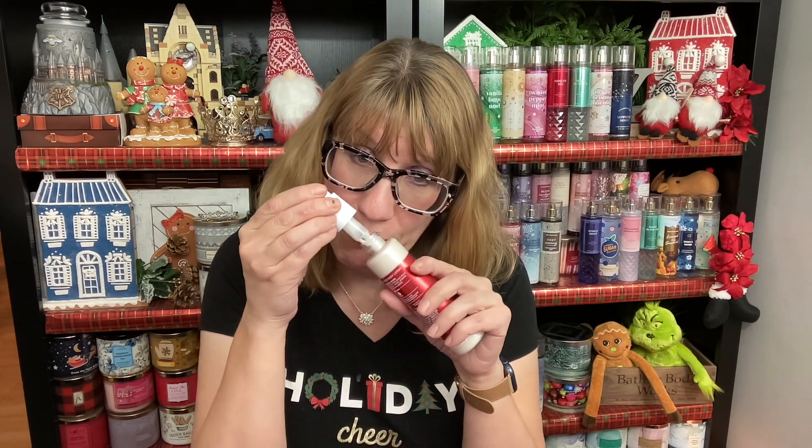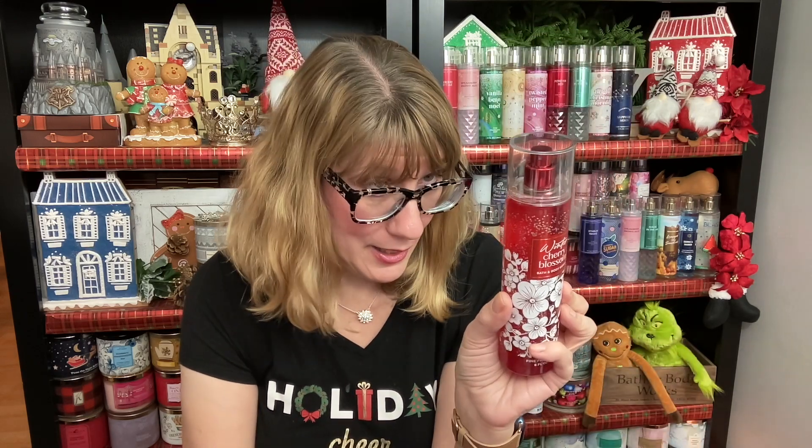If you don't like Japanese Cherry Blossom — some people don't — my mother loves it, it's her signature scent, and I'm giving it to her for Christmas. But you might like Winter Cherry Blossom. I haven't done a full test on this one yet; this is just a first impression. I love the packaging — it is super sparkly and pretty.